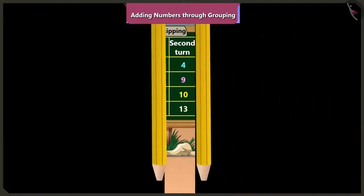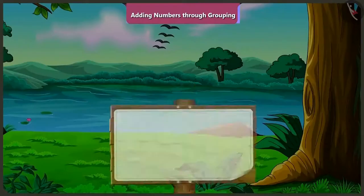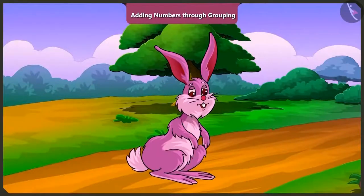With Minky and Pilu, today we learned how to add numbers by making groups. Try adding points in a similar way while playing with your friends. In the next video, we will learn to add numbers by making groups with some examples.